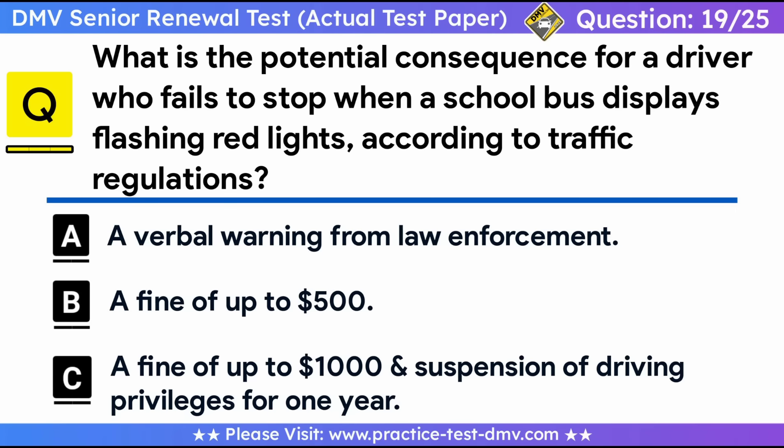Question 19. What is the potential consequence for a driver who fails to stop when a school bus displays flashing red lights, according to traffic regulations? A. A verbal warning from law enforcement. B. A fine of up to $500. C. A fine of up to $1,000 and suspension of driving privileges for one year. When the bus flashes red lights located at the top, front, and back of the bus, you must stop from either direction until the children are safely across the street and the lights stop flashing. If you fail to stop, you may be fined up to $1,000 and your driving privilege could be suspended for one year.